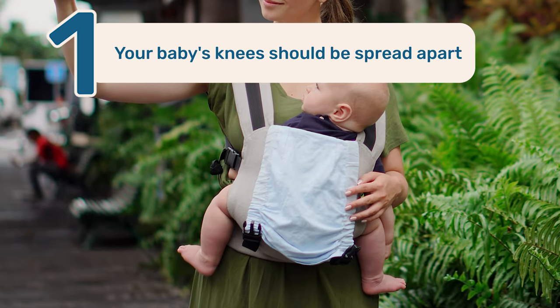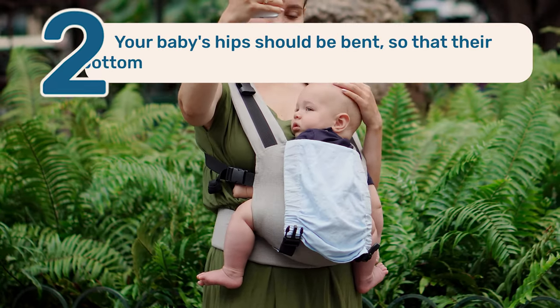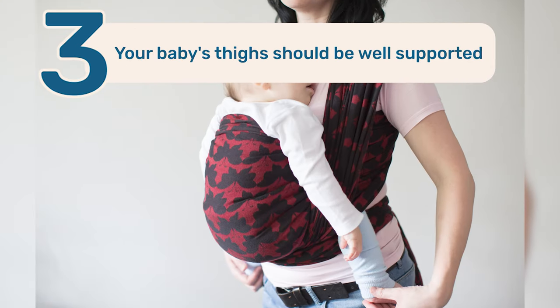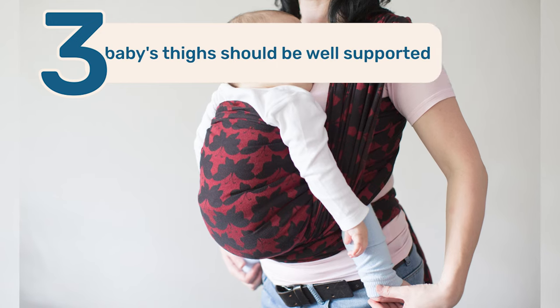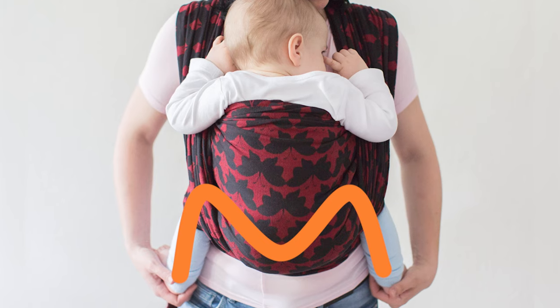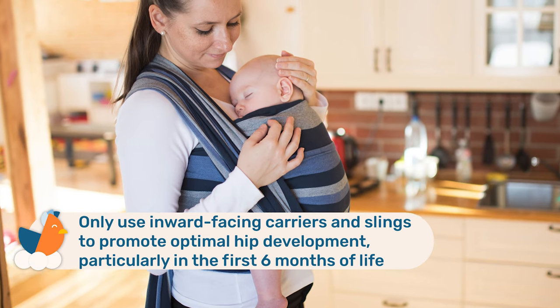To minimize this risk, the International Hip Dysplasia Institute recommends that your baby's knees be spread apart so their legs wrap around your body, their hips should be bent so knees are slightly higher than their bottom, and their thighs should be well supported so that their legs form an M or frog-like position — known as the healthy hip position. They also recommend using only inward-facing carriers or slings to promote optimal hip development, particularly in the first six months.